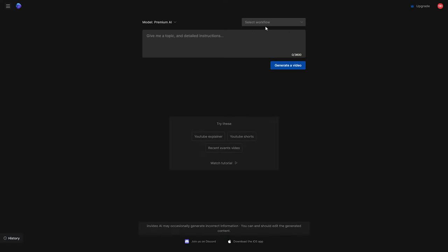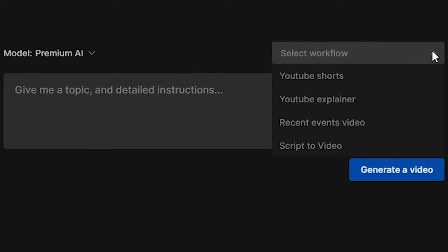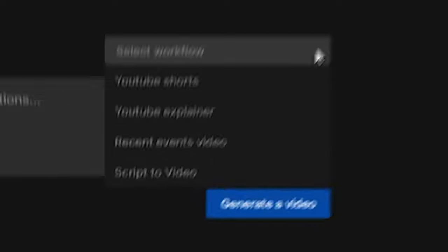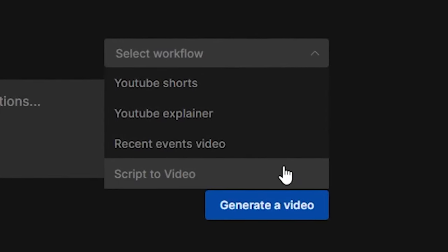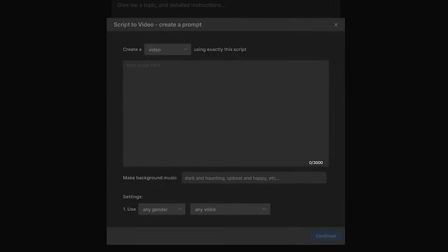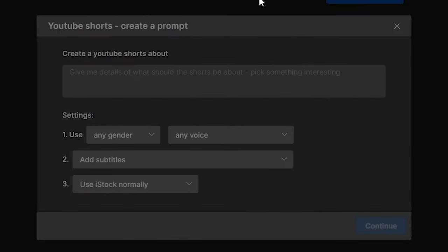InVideo has a workflow and platform selector where you can choose what type of video you're producing — YouTube Shorts, YouTube Explainer, Recent Events, or Script to Video. We'll use YouTube Shorts since we're uploading to TikTok. After clicking, a new panel asks what your video is about. For example, we'll make a video about the benefits of a booty band.